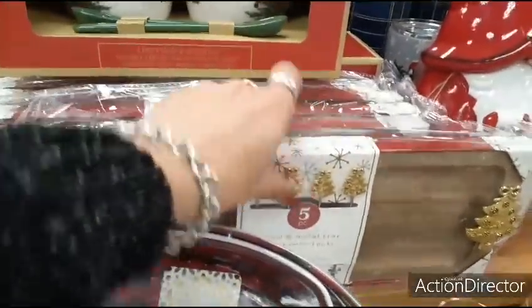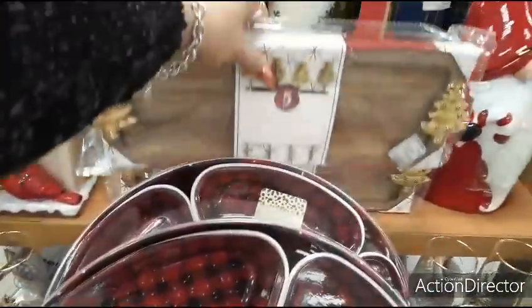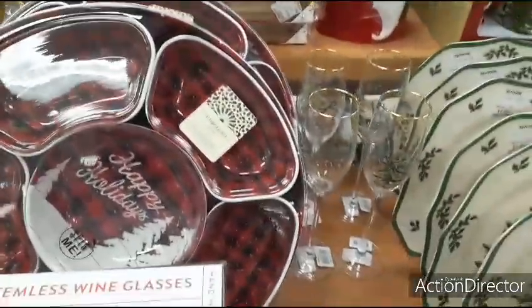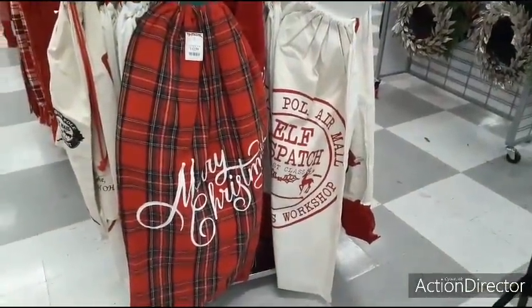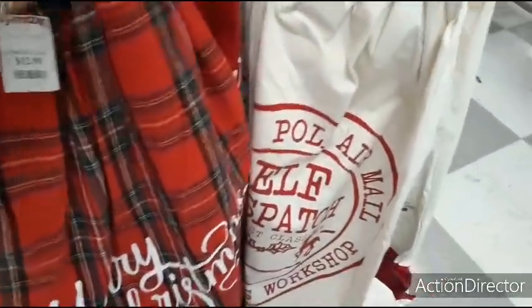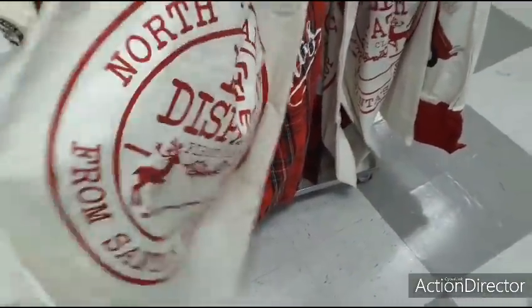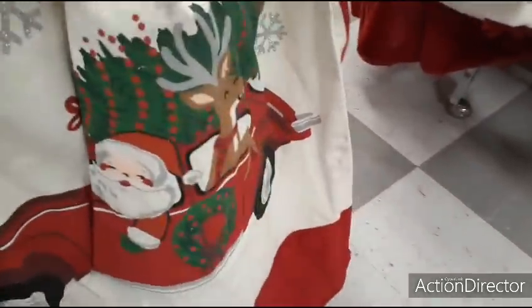Look at how cute these gift sacks are — I love it! $12.99 for the plaid one. Merry Christmas — that is too cool. North Pole airmail from Santa's Workshop — that is cool. And then of course the red truck and Santa. I like the fact that Santa's old school.